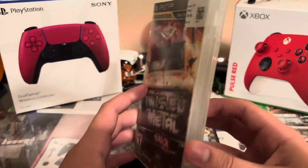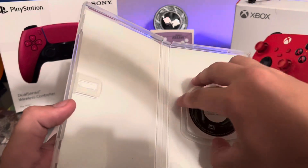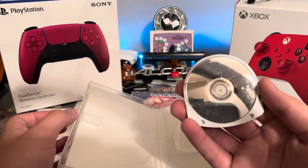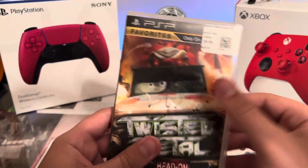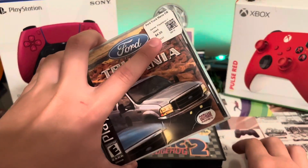Then I got Twisted Metal: Head-On for the PSP. The UMD is in there but it looks a little scratched — I don't really know how to tell if a UMD is good. I paid $10 for it, and Ford Truck Mania was $5.